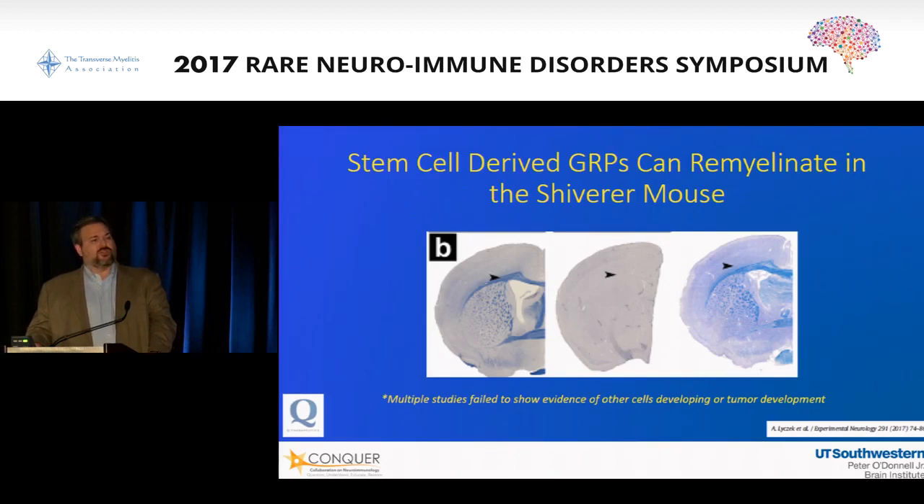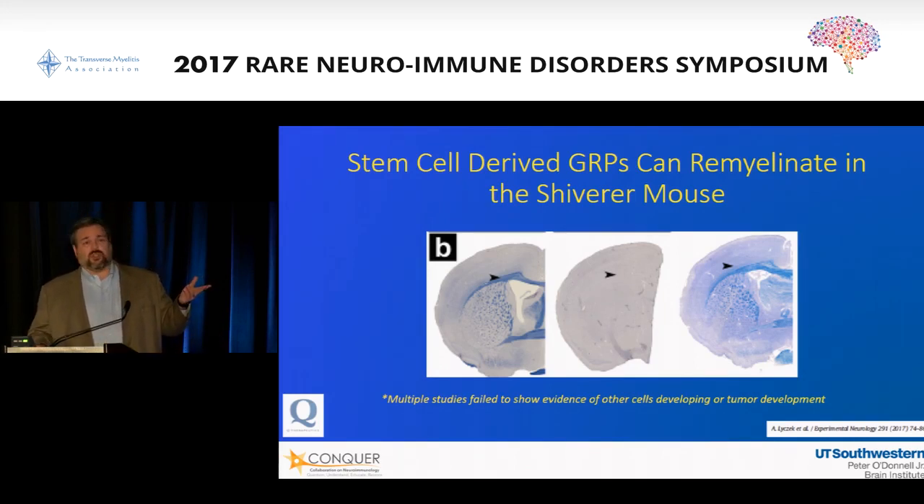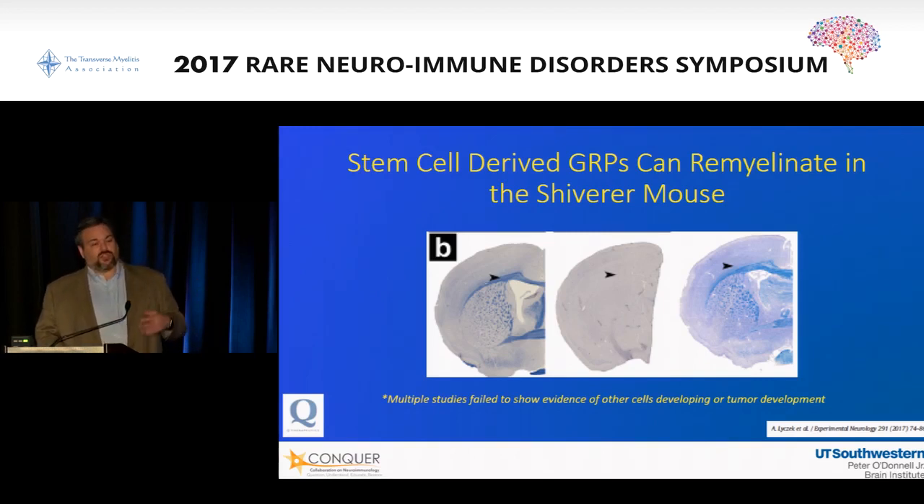One example: the shiverer mouse has a genetic mutation where it doesn't make myelin — a uniformly fatal mutation. Without myelin, over time, the mouse dies, and if you look at the brain you see axons but no myelin. If you inject glial-restricted precursor cells into the mice, wherever you see blue, that's myelin. A normal mouse brain is off to the left, the shiverer mouse is in the middle, and on the right is a shiverer mouse that had stem cells injected into the brain. You can see those stem cells making myelin, wrapping around axons. At least 50% of the mice now survive — you can rescue the mouse from the mutation that prevented myelin formation. This is preclinical testing showing that these cells can actually help.